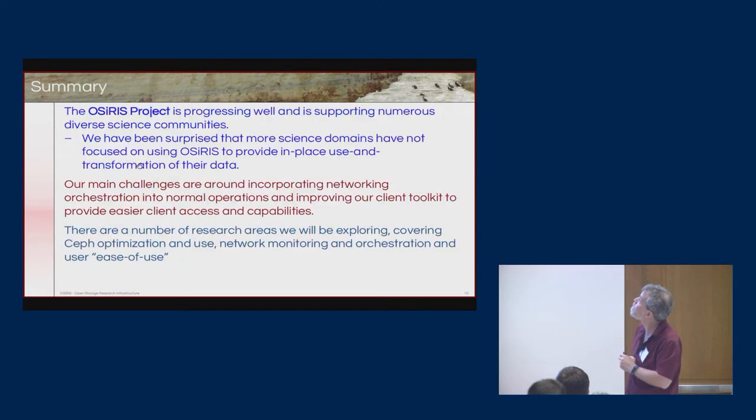The project itself is progressing well and we're supporting numerous science communities. We've been a bit surprised that more science domains haven't been focused on OSIRIS — particularly around the original use case of moving data to compute, doing something, and moving results back. Many of the science use cases have instead tended to use it to enable a broader community to share and easily access the data, rather than directly compute on it, though we have some work in that area. Research areas we'll continue exploring include CEPH optimization, additional network monitoring for better visibility, ultimate orchestration, and ease of use for science domains.